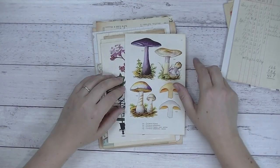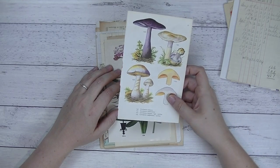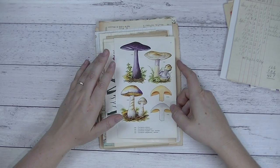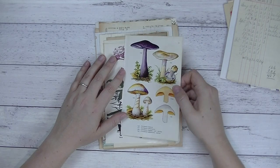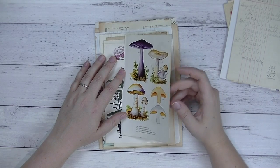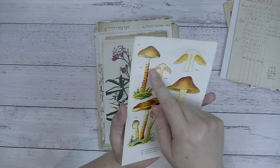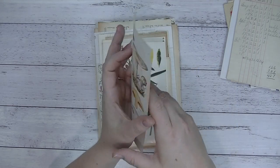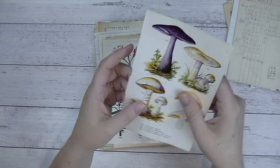Then we get into book pages. I've shared with you guys my very favourite mushroom book — the one I had when I chose the name of my shop, the Mushroom Market. I decided to finally use that one. You'll get a sheet of mushrooms — each one will have different types of mushrooms or fungi on them. You can fussy cut those out or use the page as is.